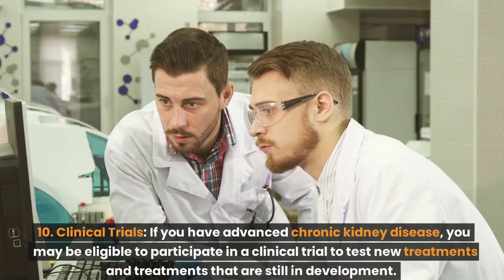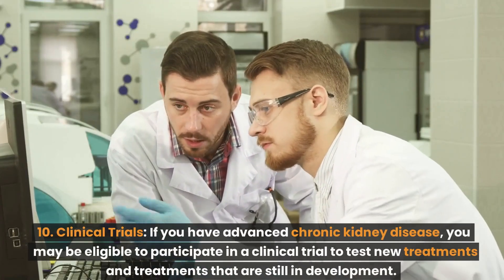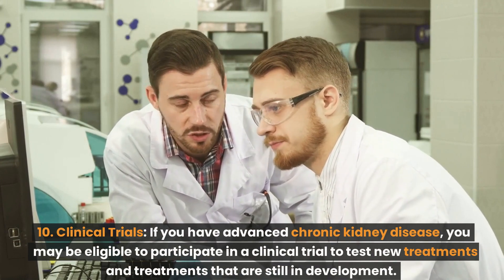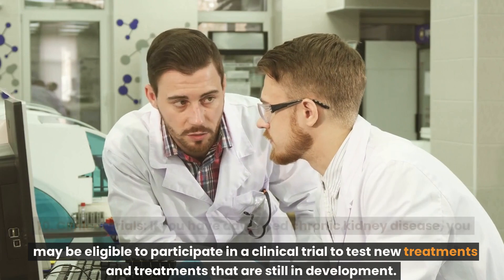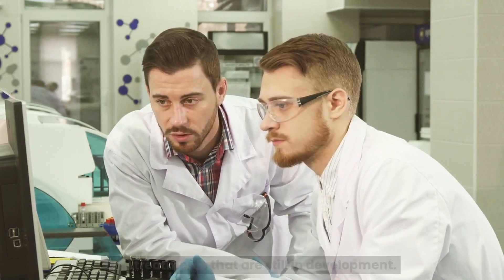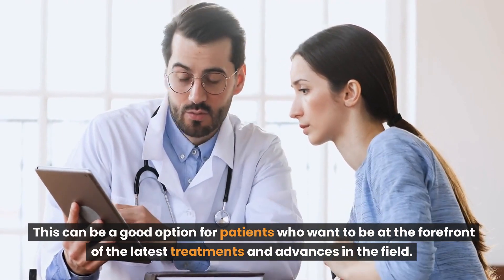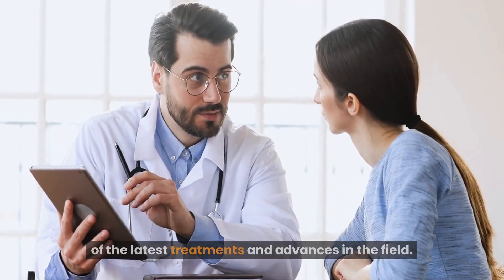Number 10: Clinical trials. If you have advanced chronic kidney disease, you may be eligible to participate in a clinical trial to test new treatments still in development. This can be a good option for patients who want to be at the forefront of the latest treatments and advances in the field.